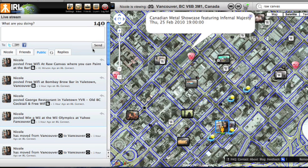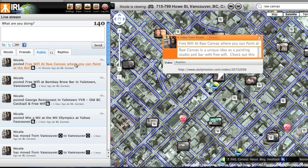It's not only by geolocation or tracking on the map that you can find stuff. If you and I are friends on IRL Connect, you can actually check out my feed and see the various videos that I've posted. Here's one about Raw Canvas — you can actually go there and paint, have a couple of drinks, and have an art studio inside.